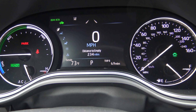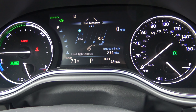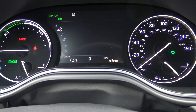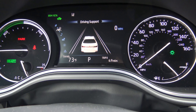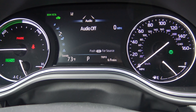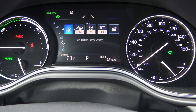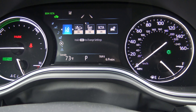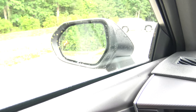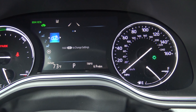Checking out our 7 inch multi-information display. This gives you so much information like digital speed, how far until you run out of gasoline, your fuel economy, and eco guidance that gives you a score on how you're driving. Driving support for lane departure alert and radar cruise control, radio, and the energy monitor so you can see when you're using gasoline and when you're optimizing the electric. And then some of your safety features like lane departure alert, pre-collision system, blind spot monitor, and rear cross traffic alert.